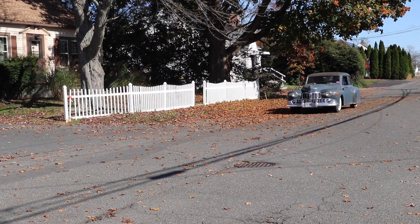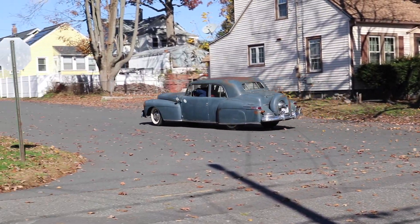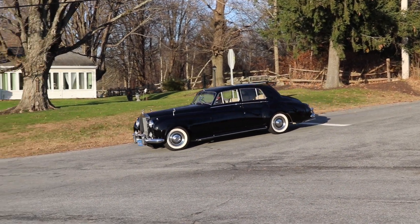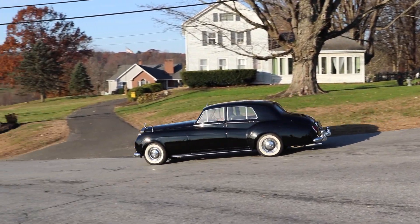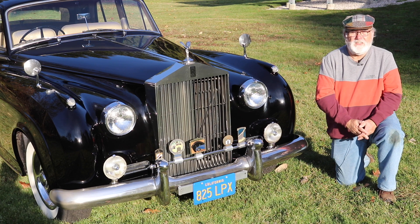There are luxury models like a 1948 Lincoln Continental with a good bit of patina, and a vintage 1960 Rolls-Royce that just screams elegance. Rolls-Royce built the Silver Cloud from 1955 through 1966.